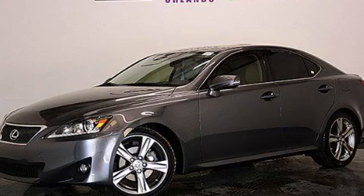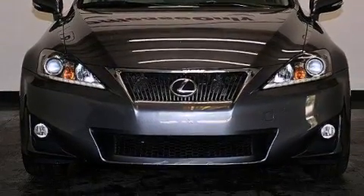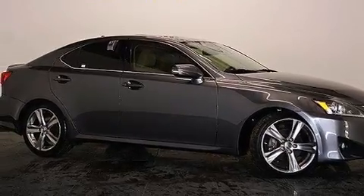This is a 2013 Lexus IS250, a great fit and finish. It features a 2.5-liter six-cylinder engine, a six-speed automatic transmission. Plus, having just come off lease, this Lexus is in like-new condition.